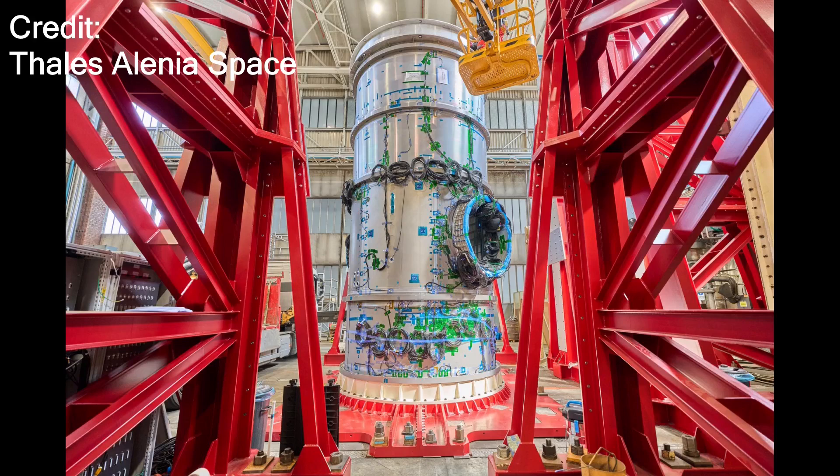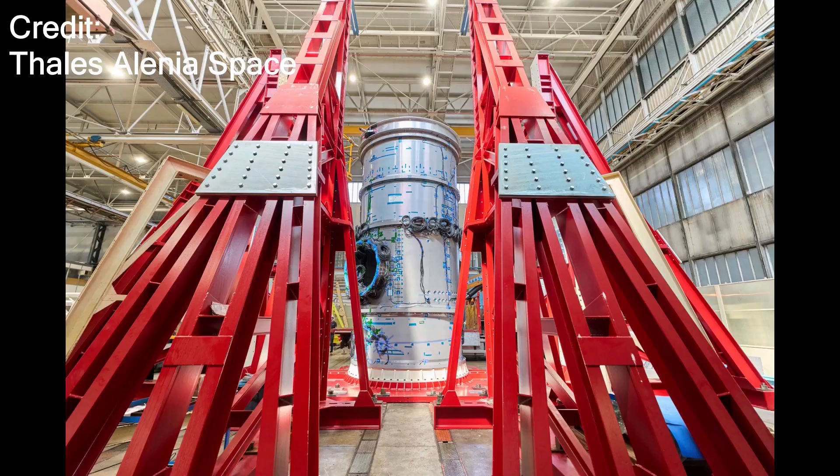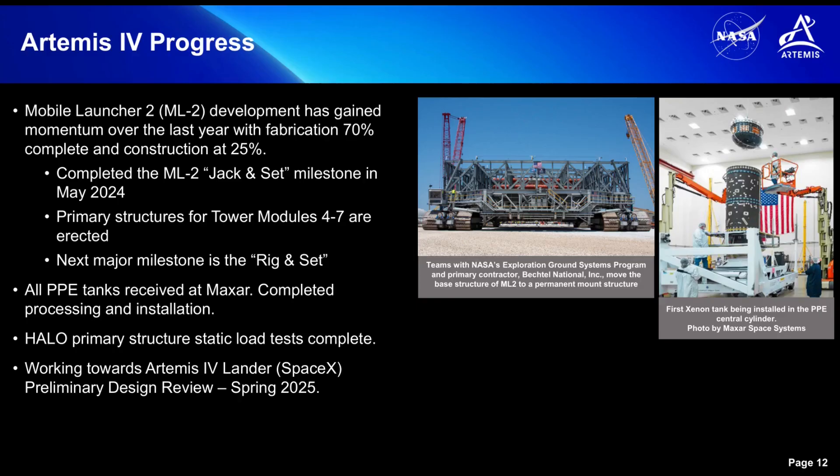In other news and notes from the past week, the Gateway Program posted images of the Habitation and Logistics Outpost structure taken back in July. These images, courtesy of Thales Alenia Space Italy, were taken of the HALO structure in a static load test stand. During the recent late August NASA Advisory Council meeting, NASA exploration leadership noted that the static load testing was complete. A proof pressure test still needs to be completed before the structure can be transported from Italy to Gilbert, Arizona, where prime contractor Northrop Grumman will outfit the module for flight.